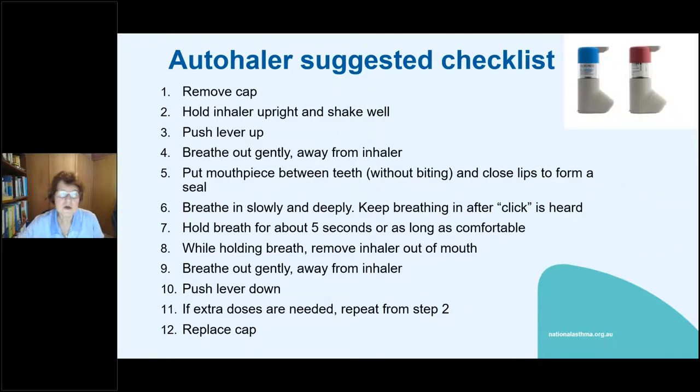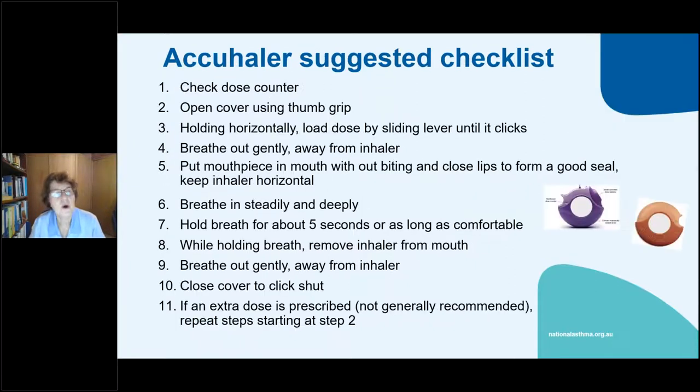The Autohaler is very seldom used these days. You move the bottom container and put it up; when you breathe in, it actuates automatically and the medication comes out in a fine stream. It works for some people but not all. If they're having problems with the MDI and spacer, it's another option.